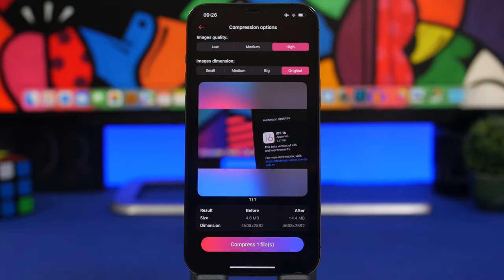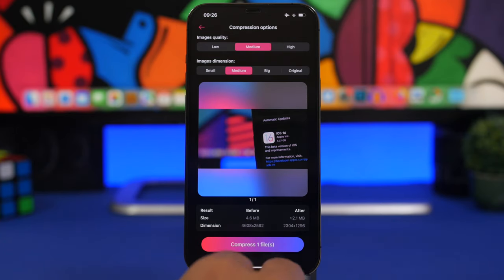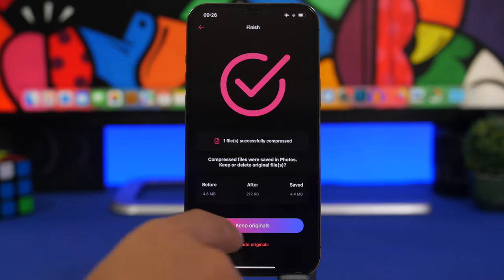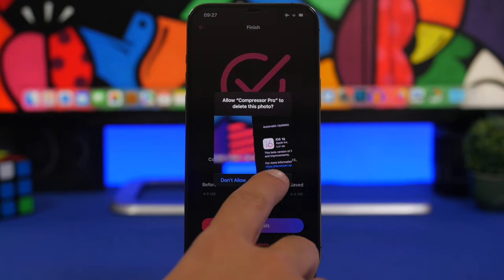Load a picture — here we have one at around four megabytes — and you can choose the dimensions and quality to compress to. If you choose medium quality and big dimensions, you can see it goes from 4.6 MB down to 2.9 MB, and you can go even lower while still maintaining great quality. Tap to compress, and it gives you the option to delete the original so you don't have duplicates.